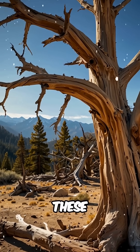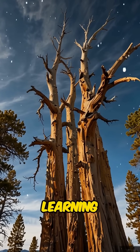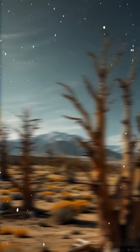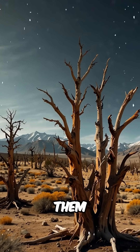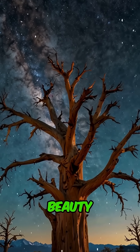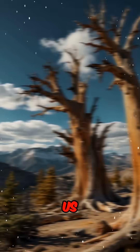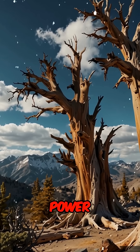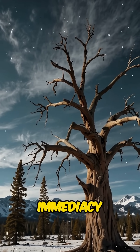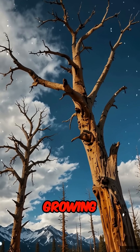If you want to help preserve these incredible trees, consider supporting conservation efforts or learning more about their role in understanding Earth's changing climate. Every step we take to protect them ensures future generations will continue to marvel at their timeless beauty. Bristlecone pines remind us of nature's tenacity and the power of patience. In a world obsessed with speed and immediacy, they teach us the value of enduring through challenges, one slow-growing ring at a time.